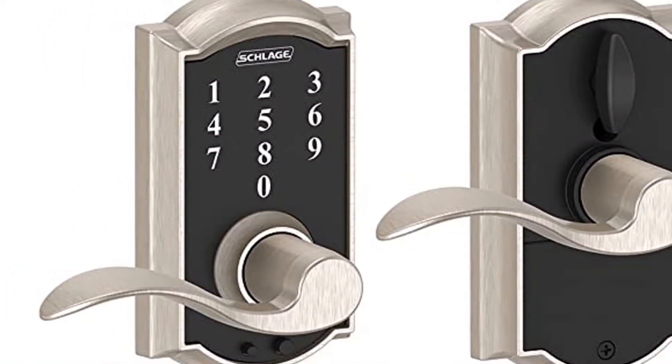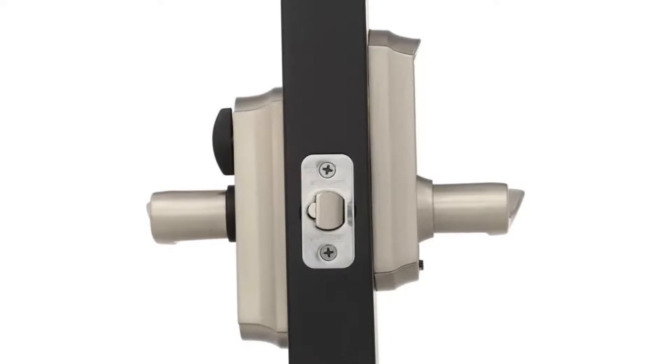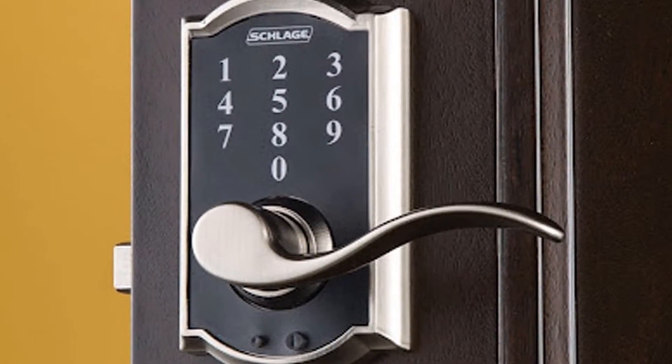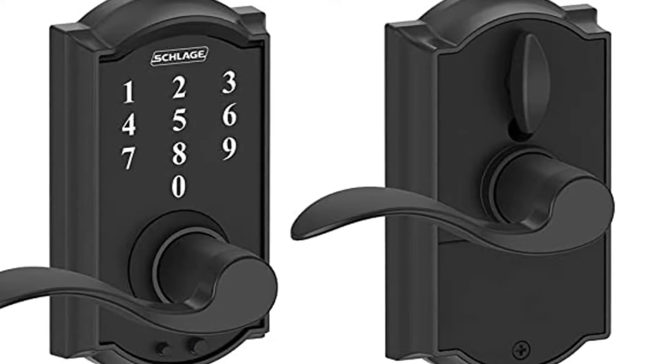One more reviewer enjoys how sensitive the keypad is compared to others he's tried. Often his hands are full with bags, so he ends up using his pinky finger or knuckle to hit the buttons and it works just fine. He also notes that a delightful perk is that you can push the handle down or up to open the door.